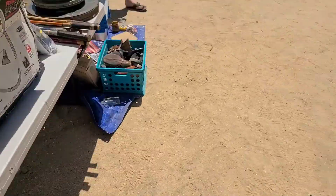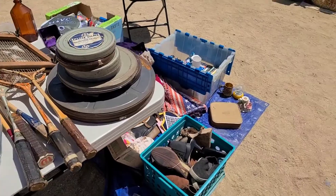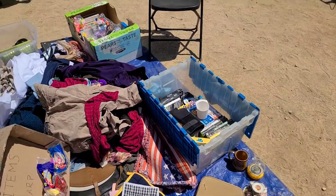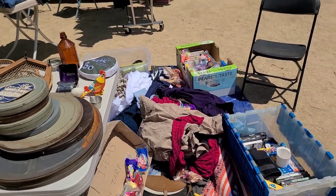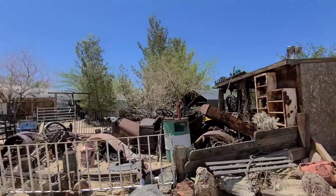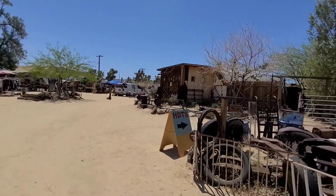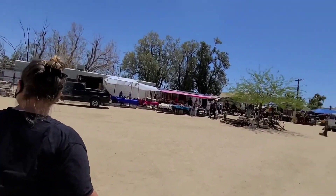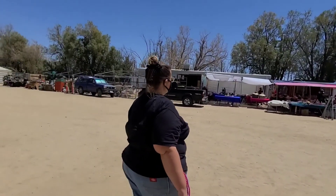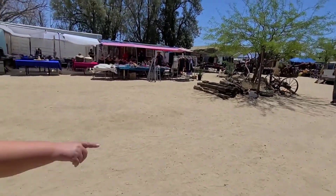They've got film canisters — reminds me of Durango. Need some Seinfeld VHS tapes? They've got them for you. I love all these shacks that have funky parts — they're not for sale, they're just part of the ambiance. Anybody and everybody just set up. This used to be a drive-in movie theater area, but the big screen is long gone. Now it's just this.